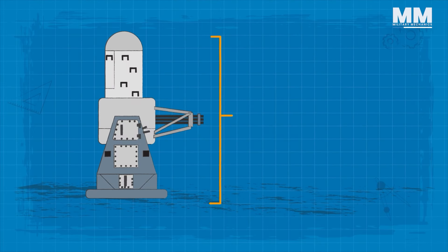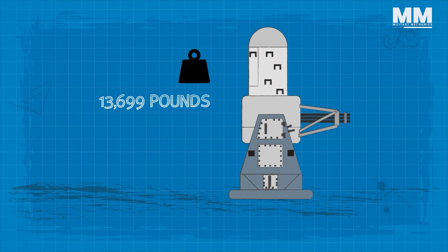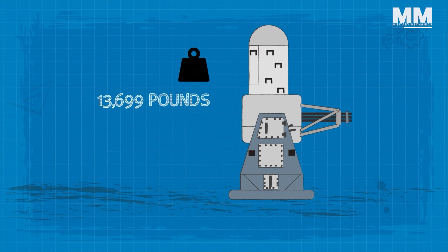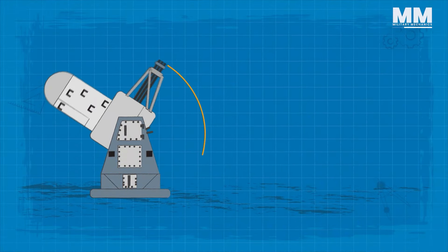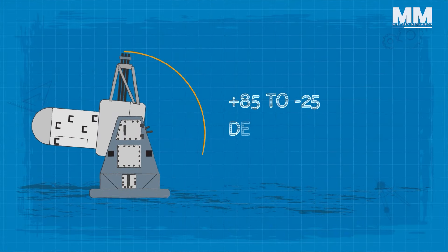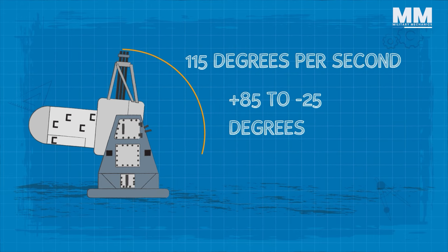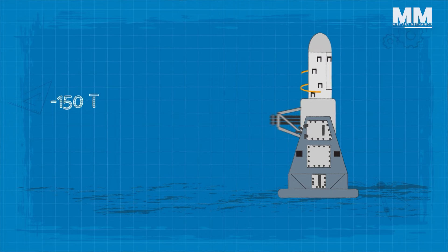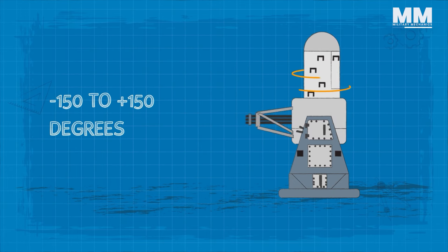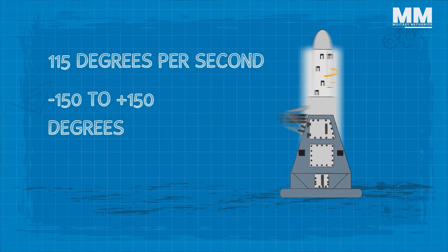The Phalanx SeaWiz stands at a height of 15.4 feet and weighs approximately 13,699 pounds. Its range of motion includes an elevation capacity of +85 to -25 degrees, moving at a rate of 115 degrees per second. Additionally, the system can train from -150 to +150 degrees, also at a speed of 115 degrees per second.